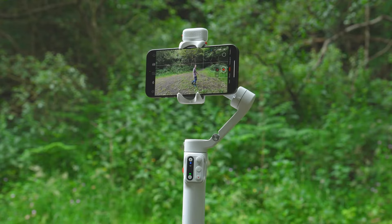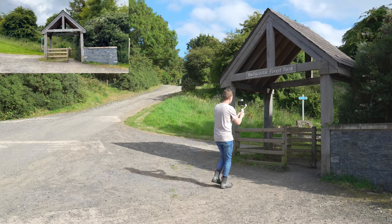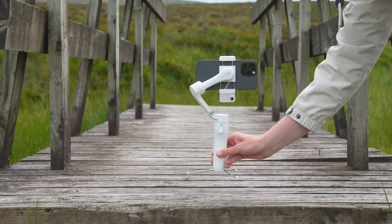Over the past few weeks using this gimbal has been a great and fun experience, and I have loved having the versatility of tracking in any app due to that independent tracking module. If you'd like to find out more about the Hohem iSteady V3 or pick it up, I'll put links in the description below.